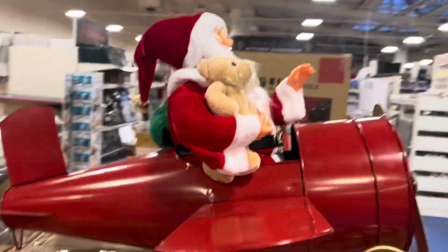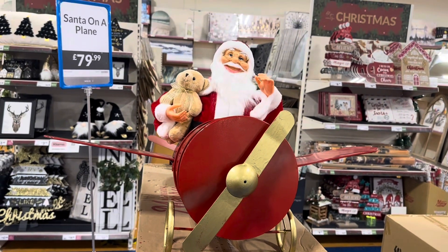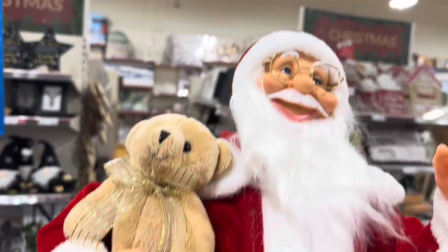Wow, check this out — Santa on a plane! Santa on the plane, and that is 80 pounds. He's got his little teddy bear with him.